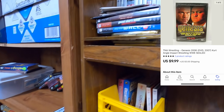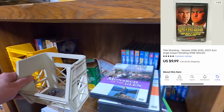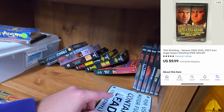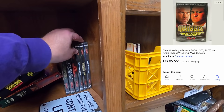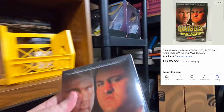Sold a TNA wrestling DVD — Genesis 2006. I've only got five more that are sealed and then I'll be done. These have done really well. $9.99 plus shipping on top for this one.